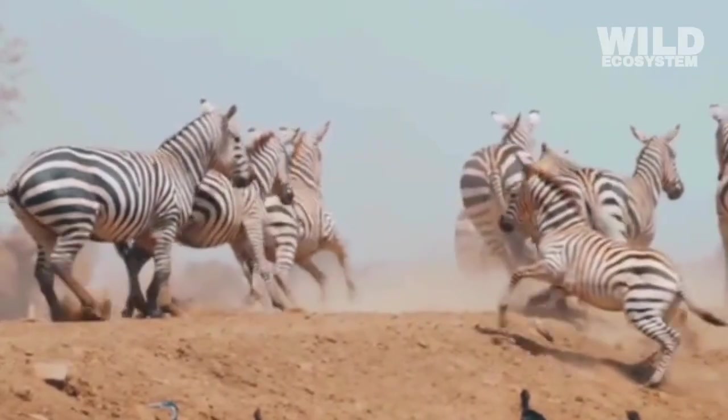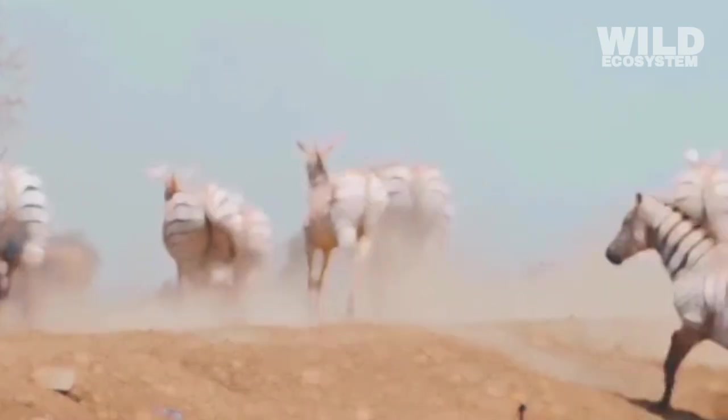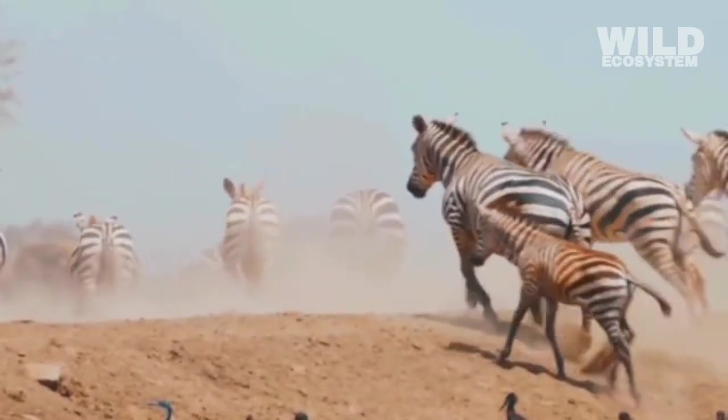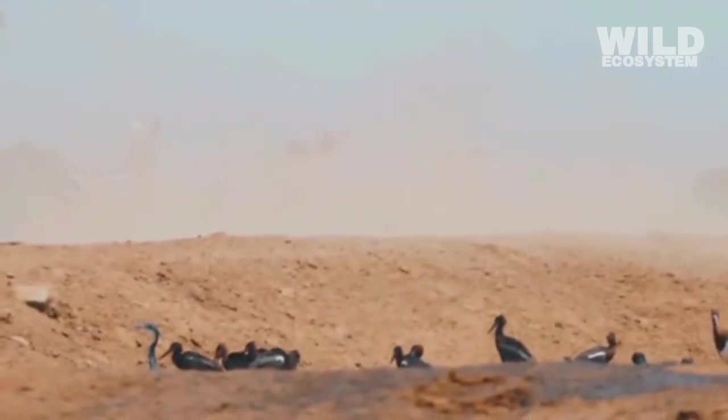Instead of seeing one clear target, predators see a fast-moving maze of patterns. This makes it harder to judge speed, distance, and direction, helping zebras escape more effectively.